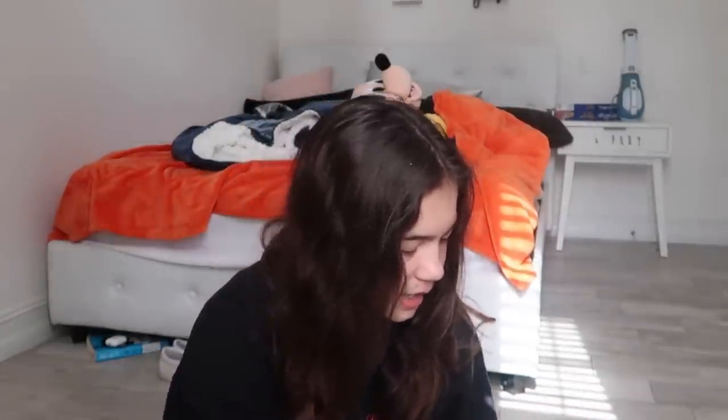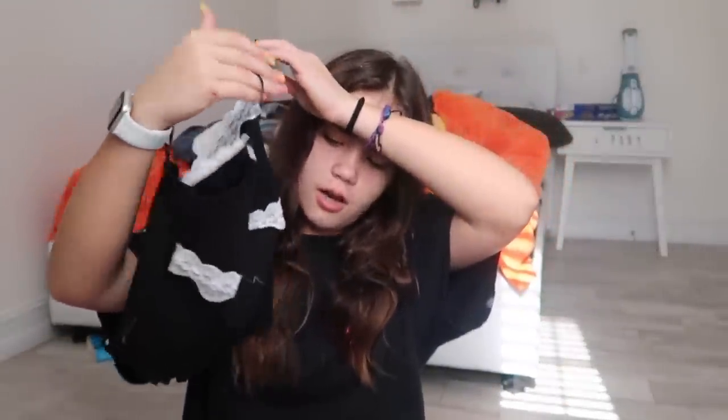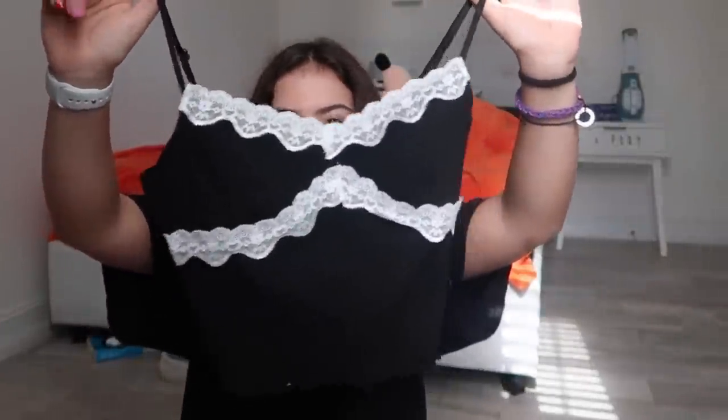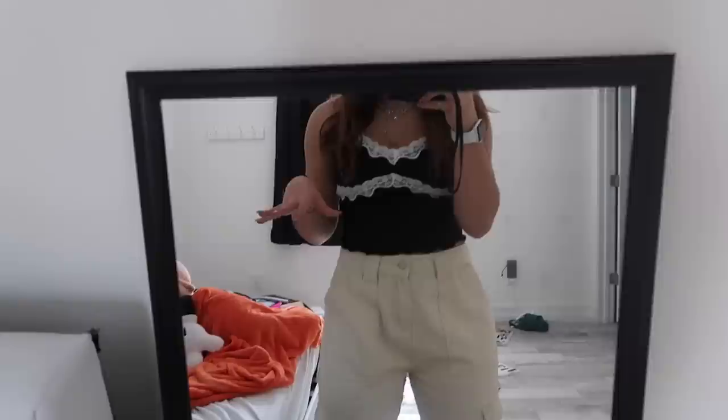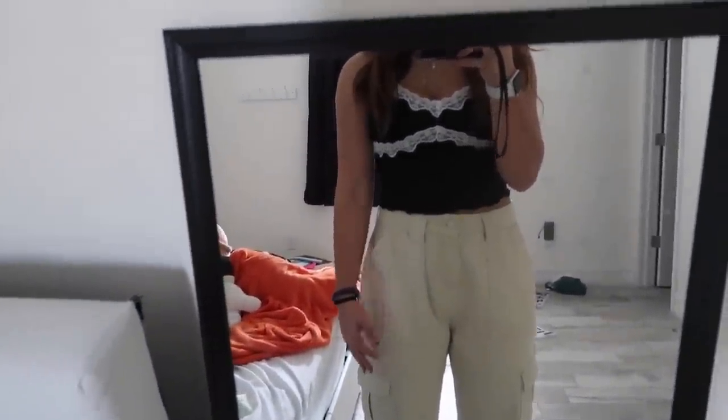The next shirt — I've been watching SHEIN hauls every day and I saw someone in this shirt in a different color. It's like a lace top with really nice thick material and adjustable straps, which is great because I like my straps super tight at the shoulders. It's just black with lace on it — super cute basic top. Now I have this little lace tank crop top on and I love it so much. I love the lace detail and the black color goes with everything. The material is super thick and nice. I give it a 10 out of 10.